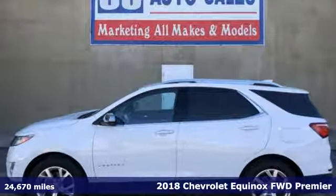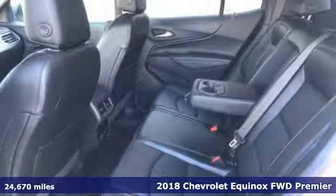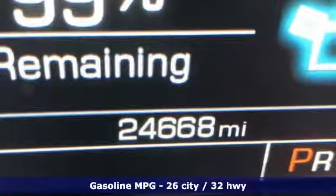Here's a 2018 Chevrolet Equinox, designed to handle life's journeys and all the equipment it requires. And with features like these, every drive is a pleasure.